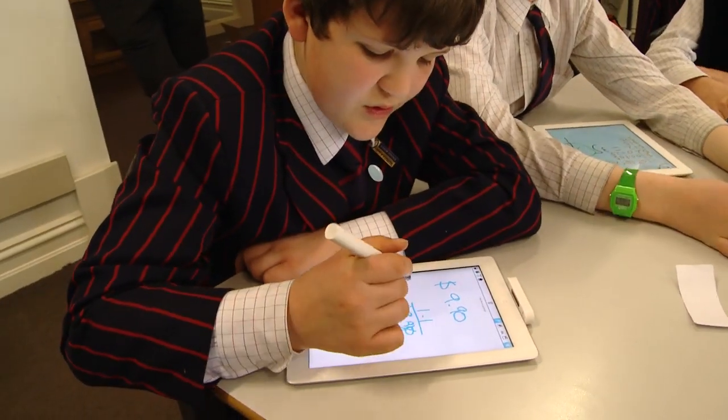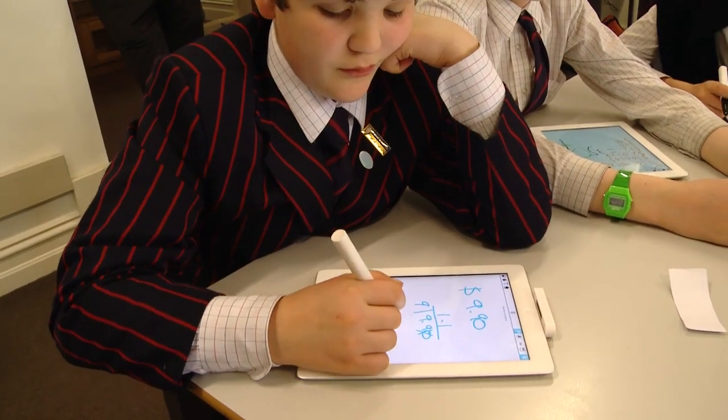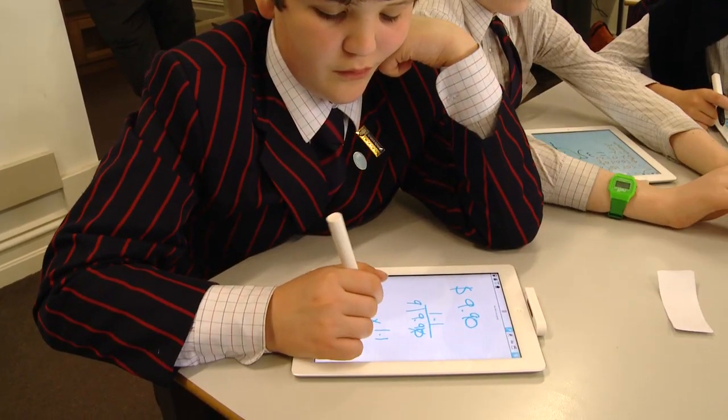Can you just imagine — you know how you write out your book list and you have to get all your paper and your pens and your atlas and all that sort of stuff? You can do that on the iPad.